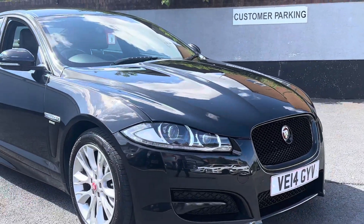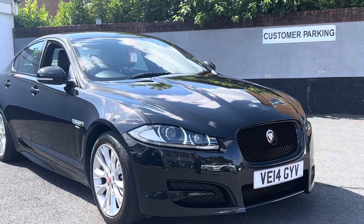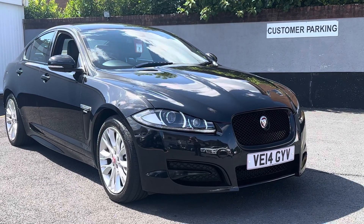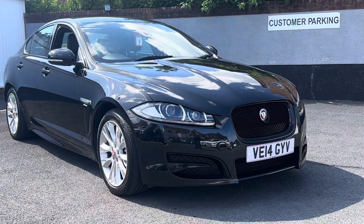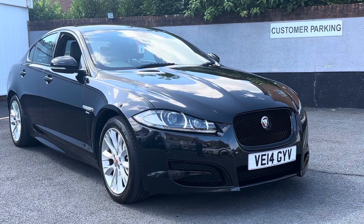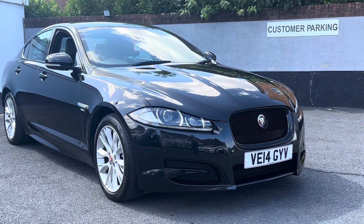To recap: 2014, just short of 74,000 miles, great history, timing belt done, black pack, rear camera. Supplied with full MOT, pre-delivery inspection, and warranty. I'm Lee on 01772 494 200 — give me a call if you have any questions.